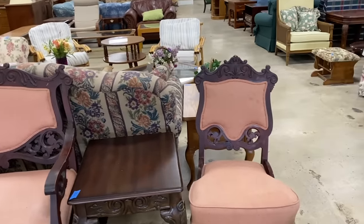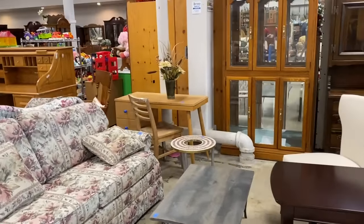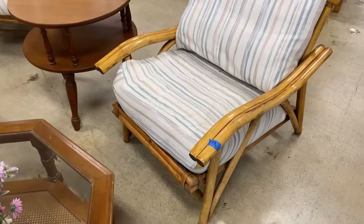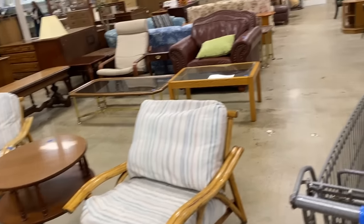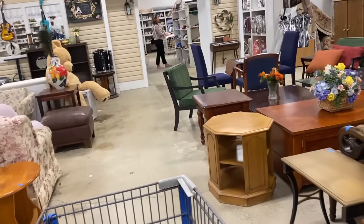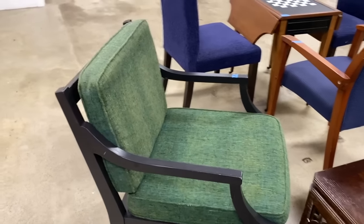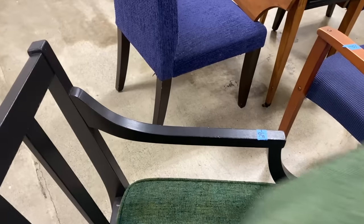Those are cute - genuine antiques. Look at the condition on those, they are perfect. Oh, a cute old desk - bamboo! Look at this, that's nice. It's a hundred dollars, that is super super nice. That one's nice too, actually. They have quite a bit of mid-century here right now. This is a gorgeous chair - this is probably a modern reproduction, although the upholstery looks really authentic. That is mid-century upholstery.